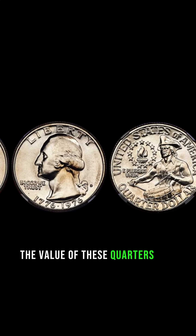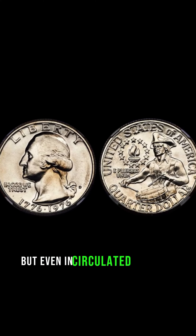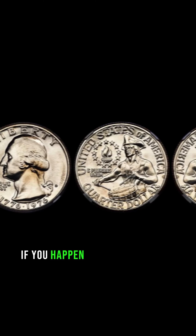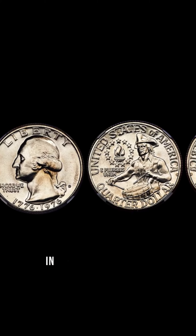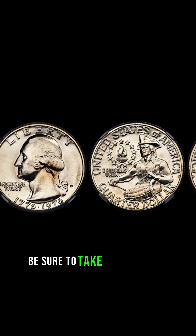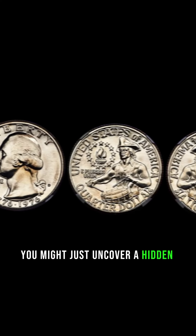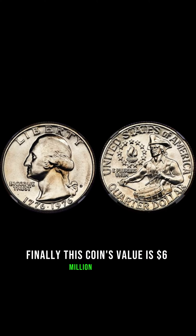The value of these quarters can vary depending on their condition and mint mark. But even in circulated condition, they can fetch thousands of dollars at auction. So, if you happen to come across a 1976 Washington Quarter in your pocket change, be sure to take a closer look. Who knows, you might just uncover a hidden treasure worth millions. This coin's value is stated at $6 million dollars.